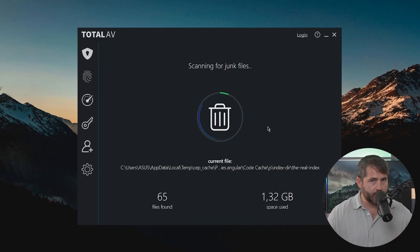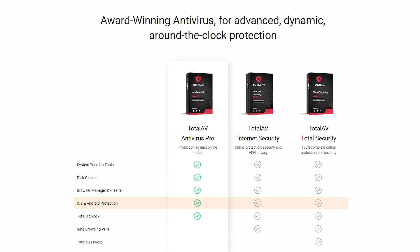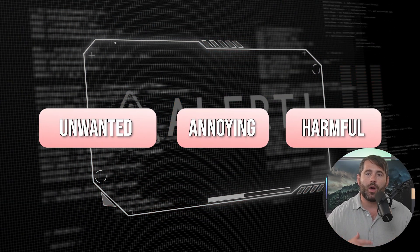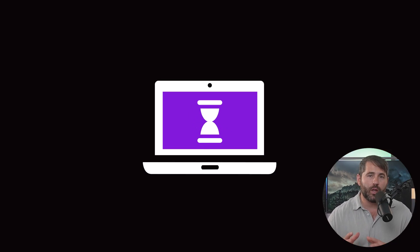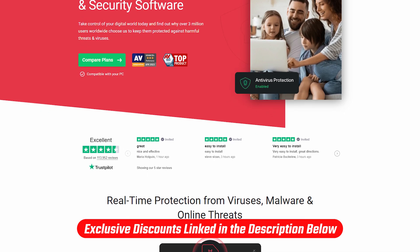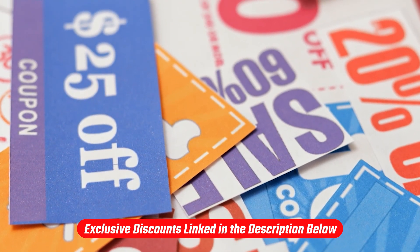TotalAV also has a bunch of additional features like a disk cleaner to help keep your devices clean and safe, and protection across iOS and Android devices. Plus, their PUA — or Potentially Unwanted Application Protection — feature is designed to identify and block software that, while not necessarily malicious, might be unwanted, annoying, or harmful, such as adware, browser toolbars, system optimizers, or other clutter that often comes bundled with free software downloads. Check out the affiliate links in the description to try TotalAV — they don't cost you anything and you'll get a discount you wouldn't get going directly to their website.